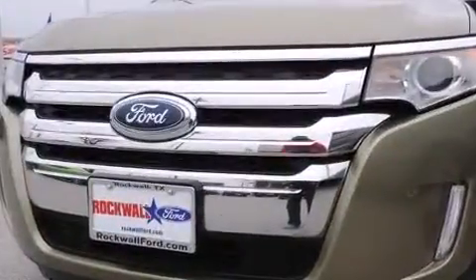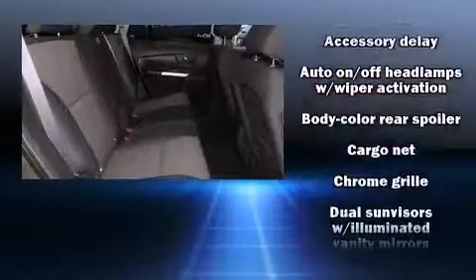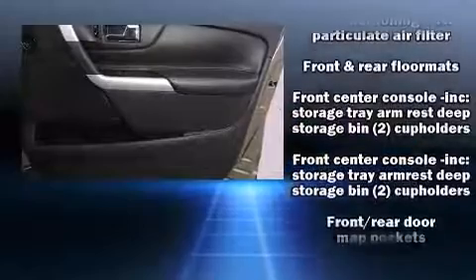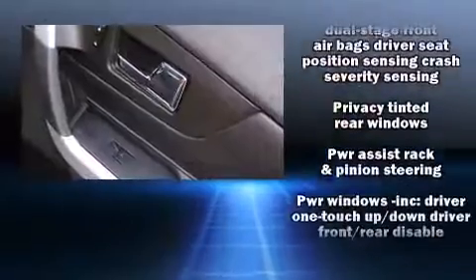Passenger security is always assured thanks to the various safety features, such as dual front impact airbags, front side impact airbags, brake assist, a panic alarm, and four-wheel disc brakes with ABS. Electronic stability control ensures solid grip atop the road surface, no matter how challenging the driving conditions.